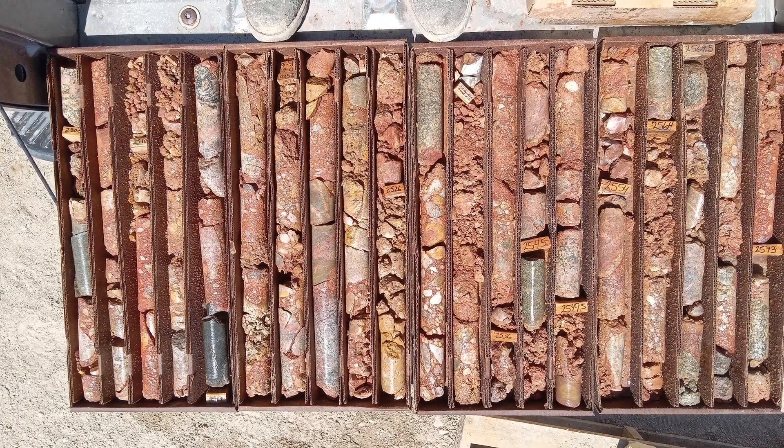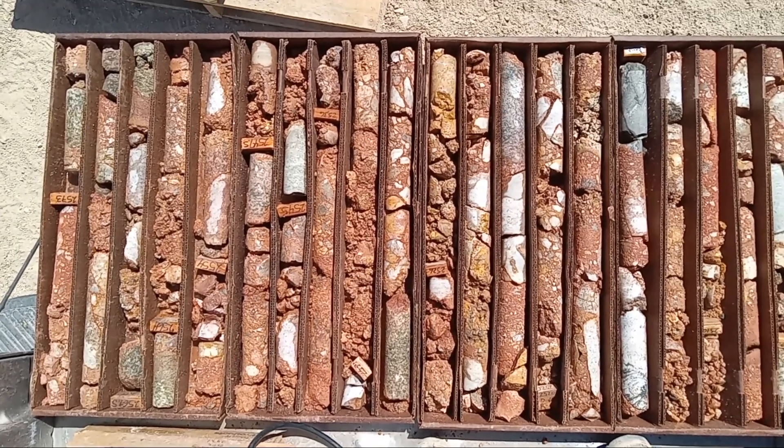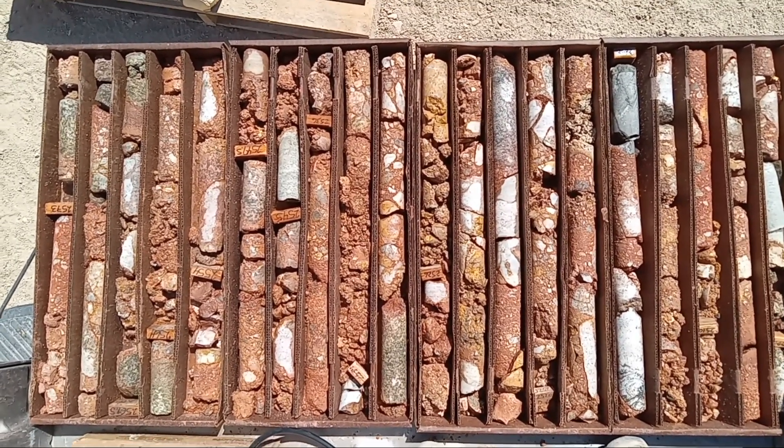We know ours is big. We can see the root zone 13 kilometers away, but this is the gravel that was generated when that thing began to erode.